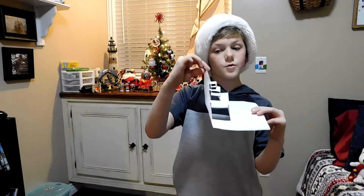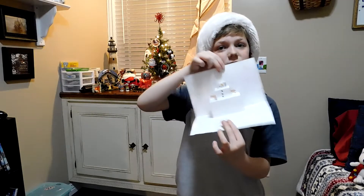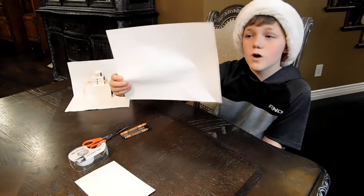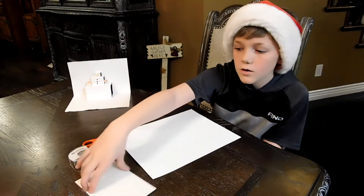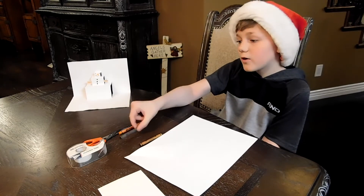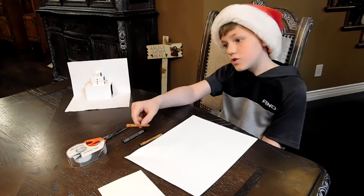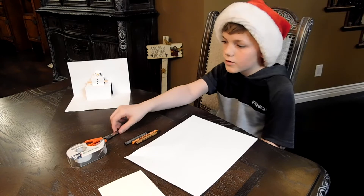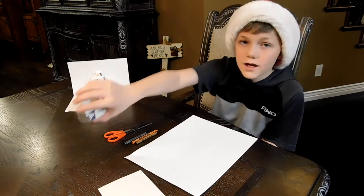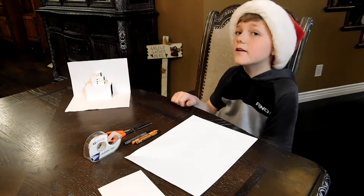I told you I'd show you how to make a 3D snowman, so let's go do it! These are the things you're going to need: first, one sheet of paper, one small piece of cardstock, a brown crayon, a black crayon, an orange crayon, then scissors and tape — and this is how you do it.